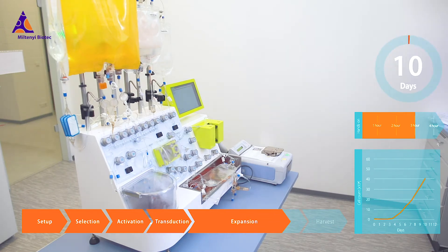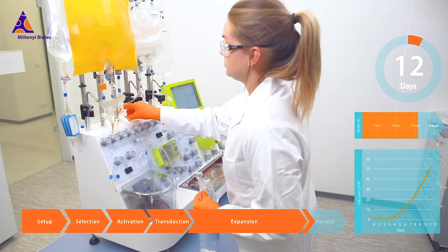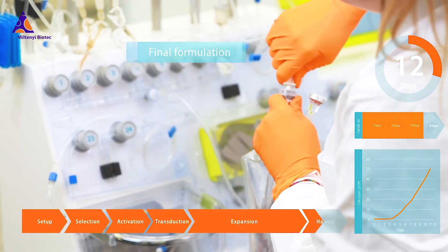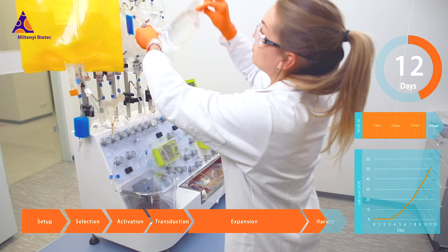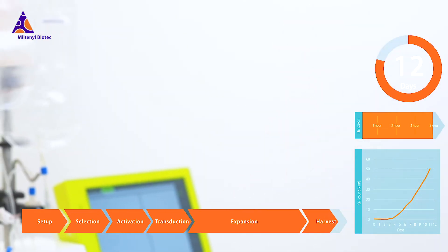The T cell transduction process application, controlled by the Clinimax Prodigy instrument, provides robust manufacturing for reproducible results. This standardizes cell processing, whether it is for centralized or decentralized cell manufacturing.